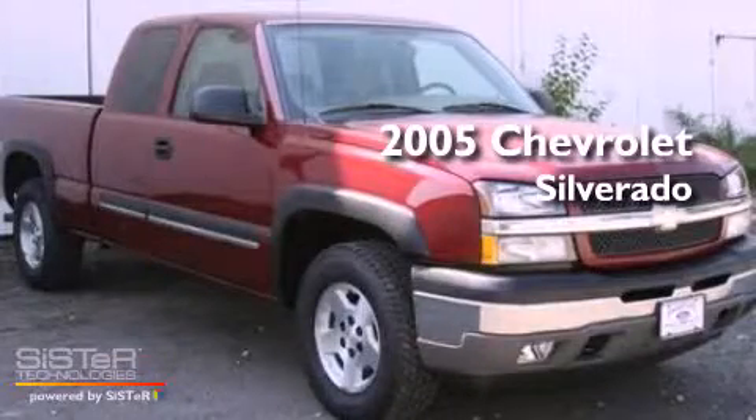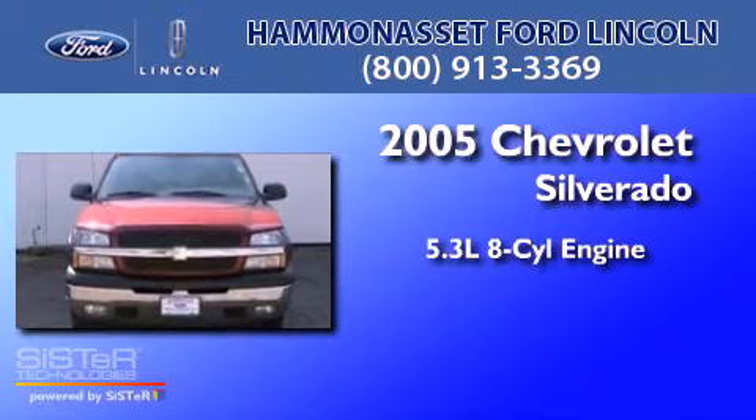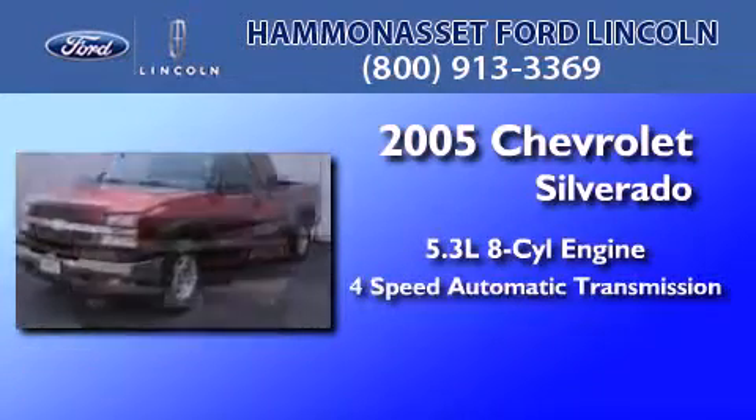This is a 2005 Chevrolet Silverado. It has a 5.3-liter eight-cylinder engine and a four-speed automatic transmission.